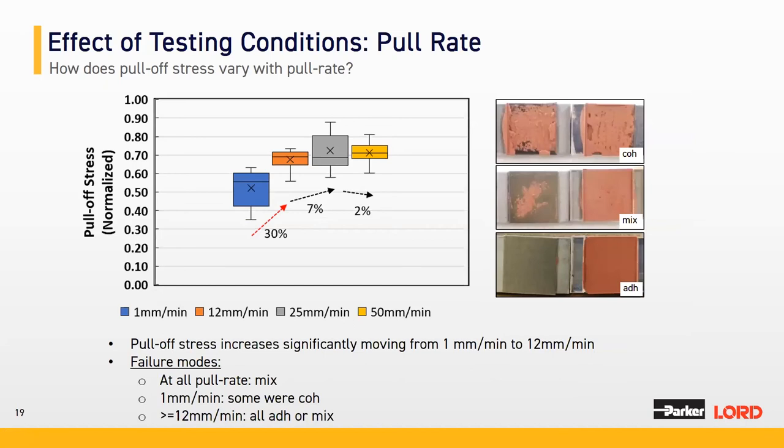Next we looked at the effect of testing conditions — specifically what happens when pull rate or strain rate is changed. We changed the pull rate from 1 mm/min to 50 mm/min, keeping bond line thickness and everything else constant on fresh aluminum. Pull-off stress increases significantly moving from 1 to 12 mm/min, but after that it was essentially constant. The failure mode changed considerably: at 1 mm/min, mostly cohesive with occasional mixed failure; at above 12 mm/min, it transitioned toward adhesive failure with some mixed failure modes.